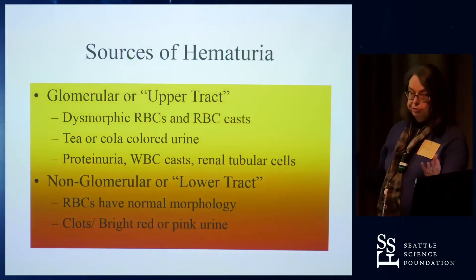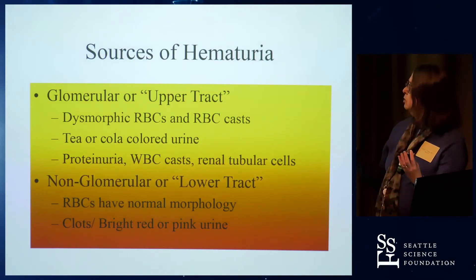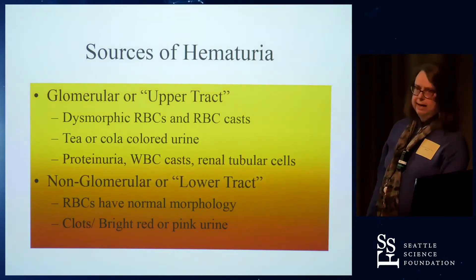you might see proteinuria in a specimen with gross hematuria — the red cells themselves rather than the glomeruli leaking protein might be the source of the proteinuria. But if you're seeing on your urinalysis a mixture of other things — proteinuria, WBC casts along with red blood cell casts, renal tubular cells — then I suspect the glomerulus is the source.